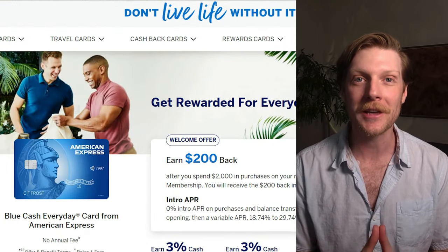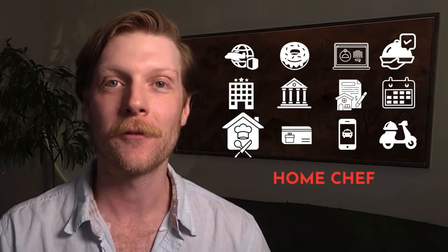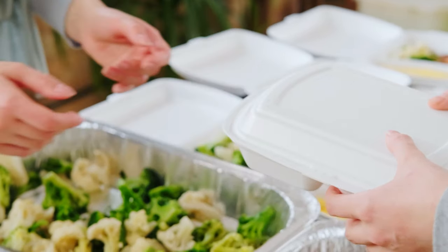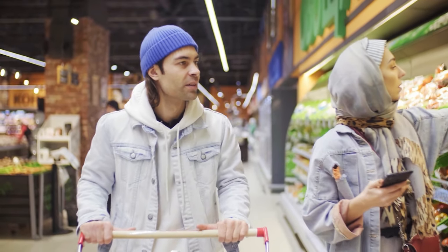The ninth perk is on the American Express Blue Cash Everyday card — you get $180 per year for the Home Chef credit, which breaks down to $15 a month. Home Chef is one of those meal prep services that sends you pre-prepped, pre-packaged food every day, week, or month, however you set it up. It tends to be pretty expensive, so getting $15 off every month might make it a little more reasonable.